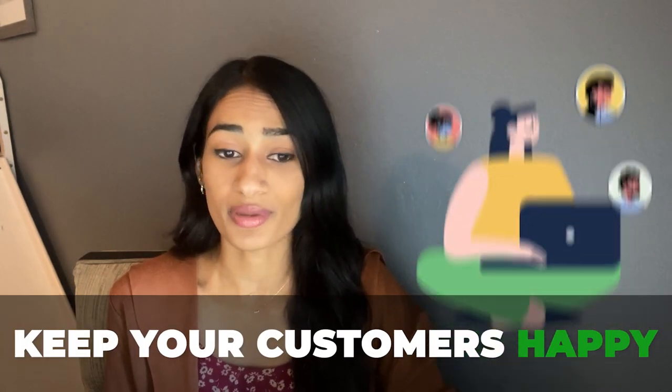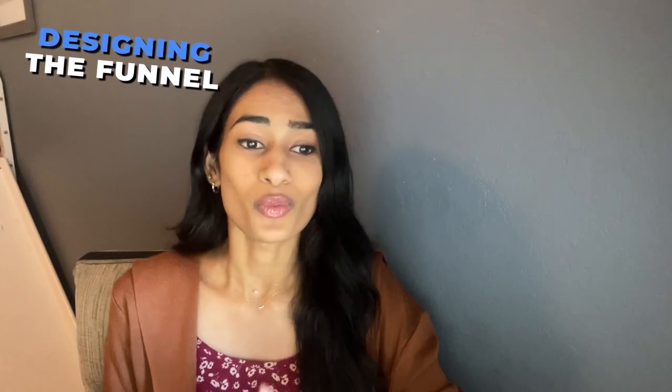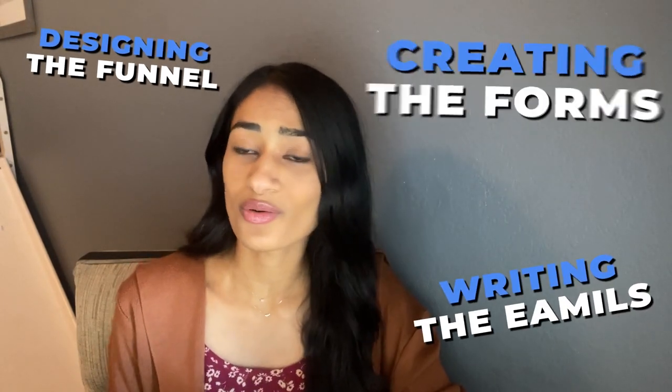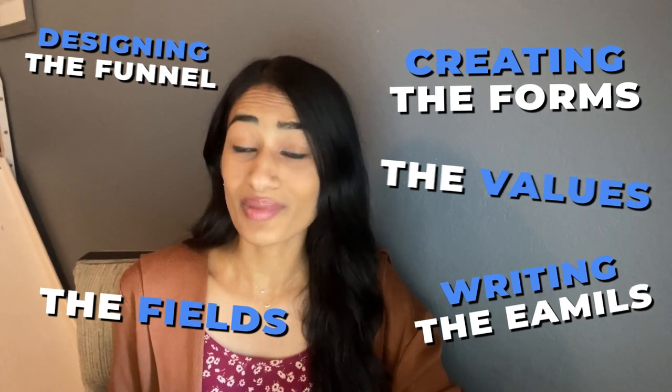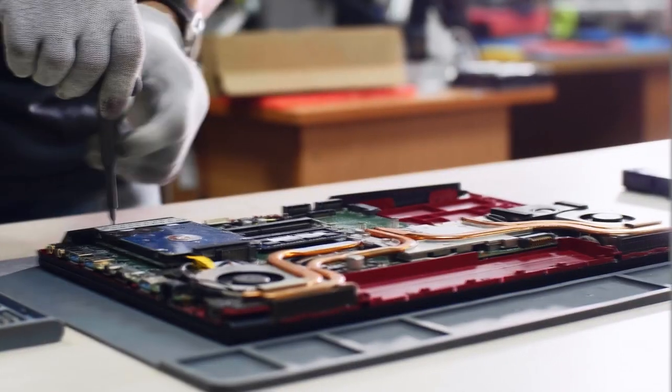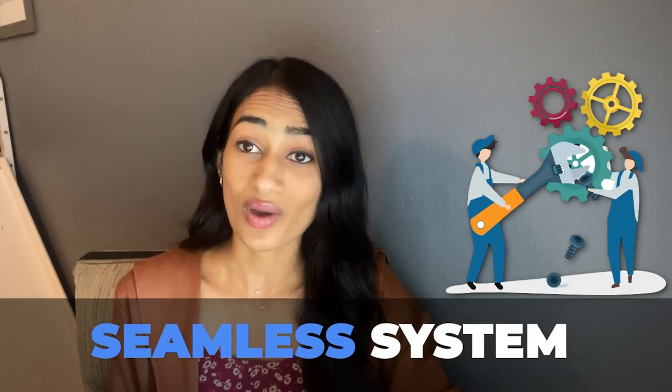When you get into it, it's not just about building a workflow — it's also about designing the funnel, writing the emails, creating the forms, the fields, the values to make it all work. And not to mention, after you're done developing it, you still have to spend hours tweaking, testing, and fixing everything to truly make it a seamless system.